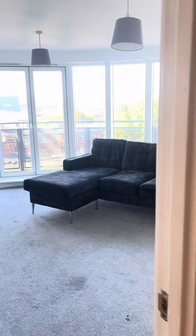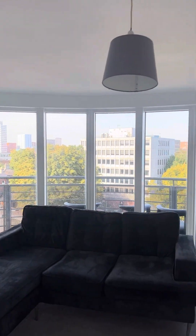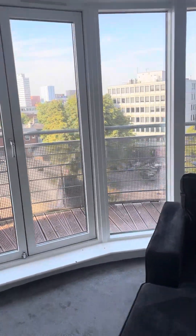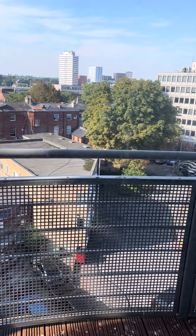First, I'll take you into the living room. Look at that — beautiful panoramic views around the city, lovely big windows, lovely big hallway, lovely big living room. You've got a balcony as well.